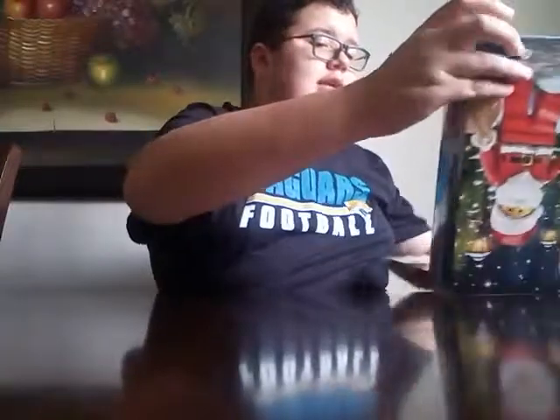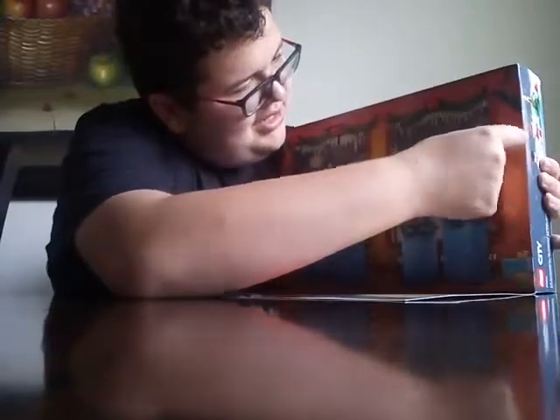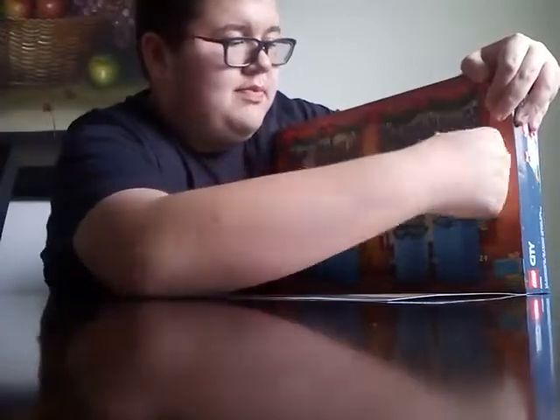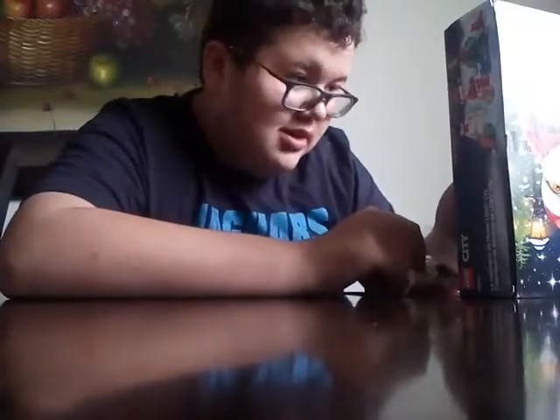Where is Day 9? It's somewhere around here. Right here. There we go. Ooh, what is this? Oh, it's a lamp.